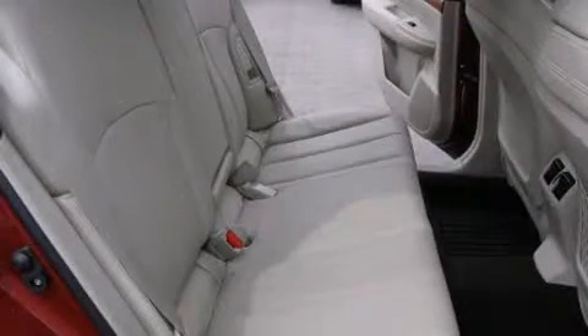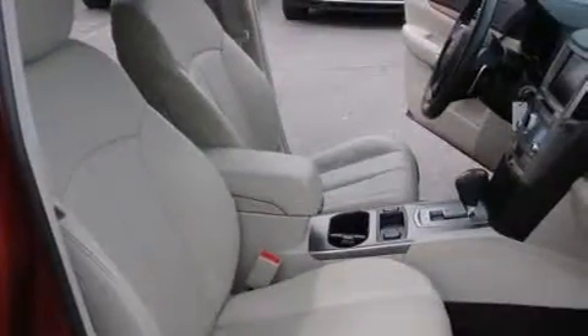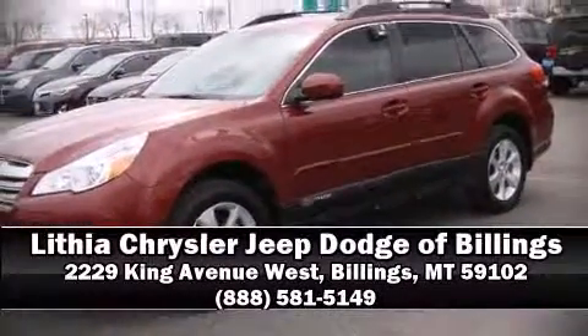Sophisticated all-wheel drive assures superb handling in any weather condition. Our sales reps are extremely helpful and knowledgeable — come on in and take a test drive.